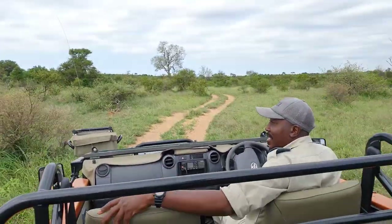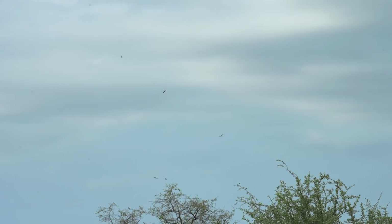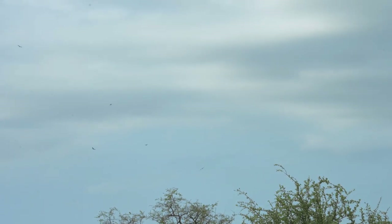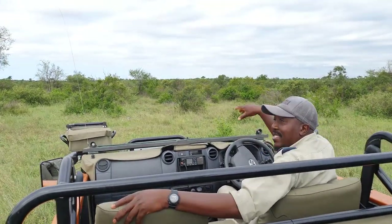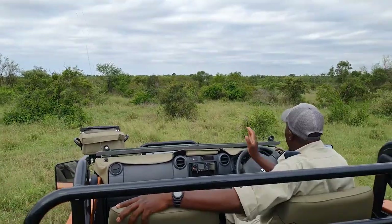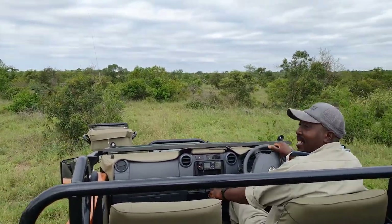Alright guys, we got into the area where we saw the vultures circling. We can see some that are landing. So that's where we're gonna start driving in the bush and do off-roading. Definitely something is happening because now we can see the vultures are coming down to the ground, and now we are going in the direction where we saw them go down.